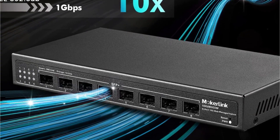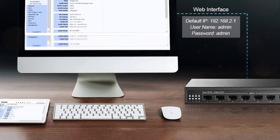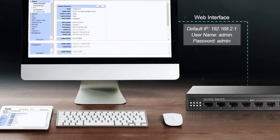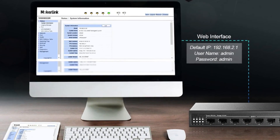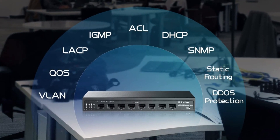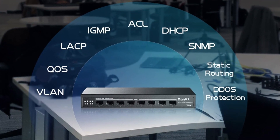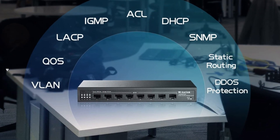The 160Gbps switching capacity ensures non-blocking 10G line speed forwarding for all ports, providing efficient and reliable network performance. The open SFP interface allows for standard SFP optical modules without encryption, including multi-mode, single-mode, and SFP-to-RJ45 modules, providing versatility for different network requirements.